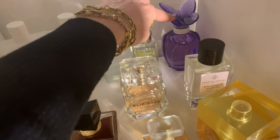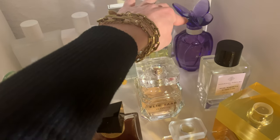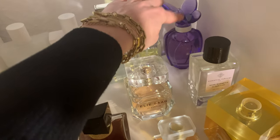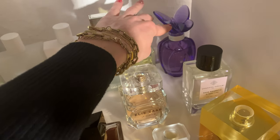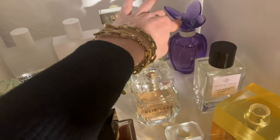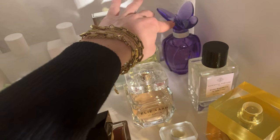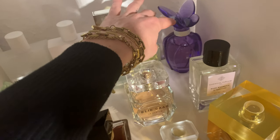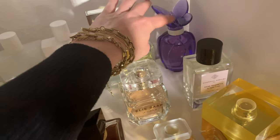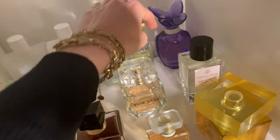The next one is a celebrity scent — Mariah Carey's 'M.' My subscribers told me to try it and I was very surprised — it's a marshmallow, creamy, floral dream, sexy in its own way. The longevity is okay, not the best but very okay. I don't think it smells like a celebrity scent at all; it could pass as a nice designer fragrance. I really like Mariah Carey's M.